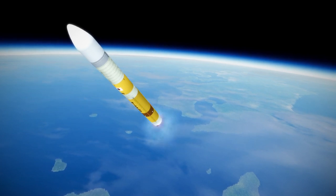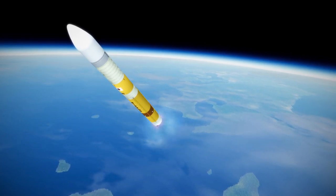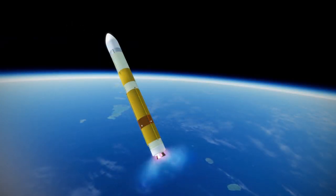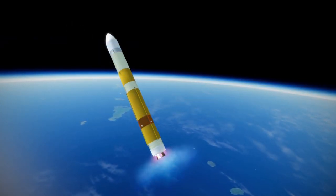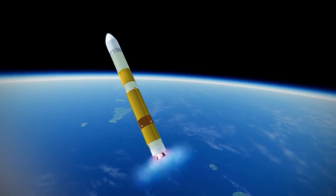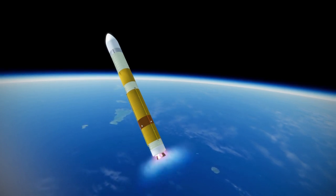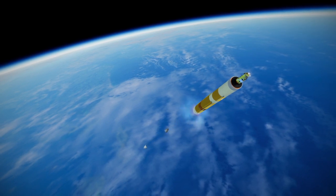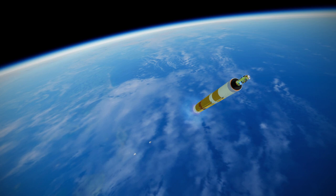It is the only rocket to feature an engine count option on the core stage, to the best of my knowledge, though the Centaur upper stage has featured a 1 or 2 engine option. In this case, unlike the representation on the visual model here, the 2 engines will be offset a bit since they are occupying their normal slots with an empty 3rd engine slot.